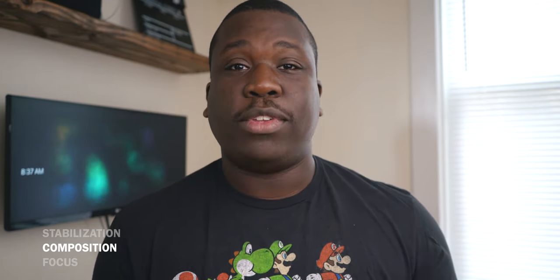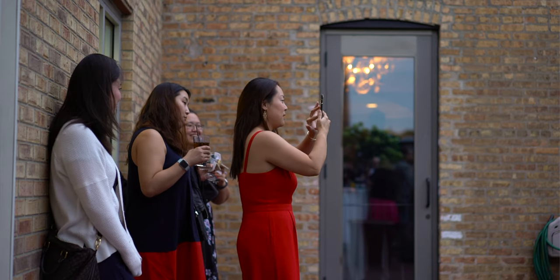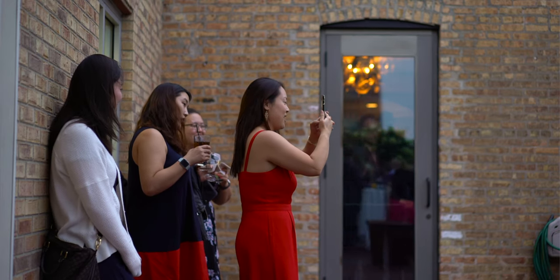Look for opportunities to frame your subject of what you're shooting, be it the wedding cake, be it a person or people talking. Look for opportunities to put them within their own frame, within the frame. It may be an open window, it might be a doorway, but look for unique perspectives and unique ways to frame your subjects within the frame.